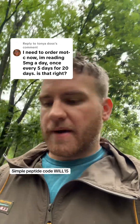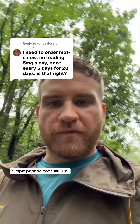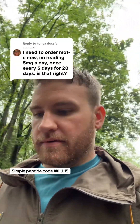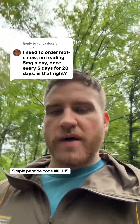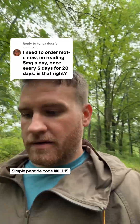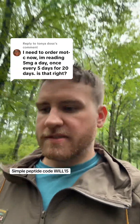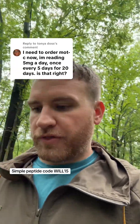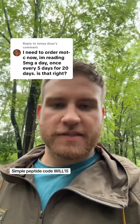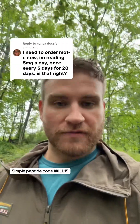So let's talk a little bit about dosing. You're asking: is 5mg a day every 5 days for 20 days a good schedule? The short answer is yes. But so is 1mg daily, or 2mg daily, or three 5mg shots a week, or three 10mg shots a week. It really all depends on what you're looking for.